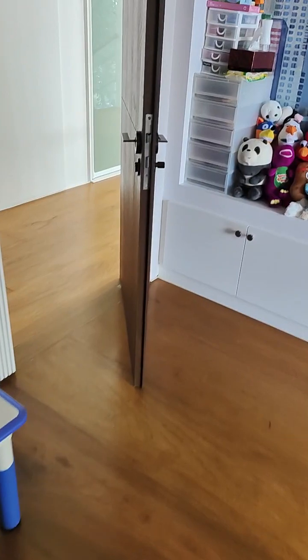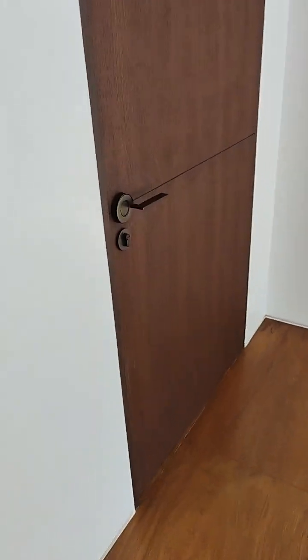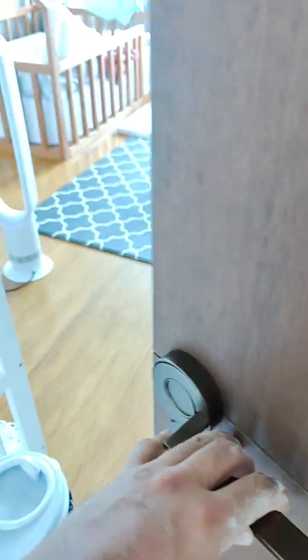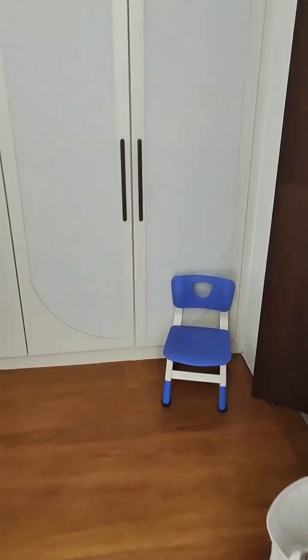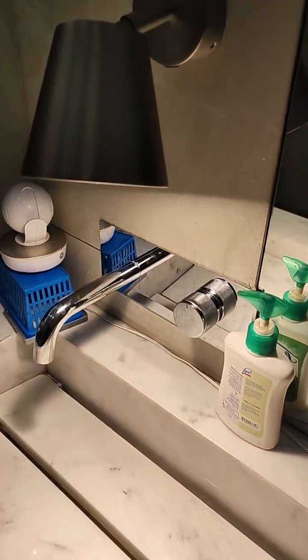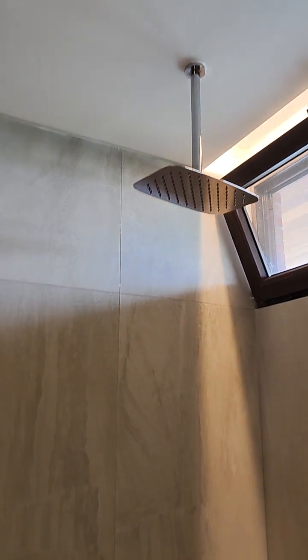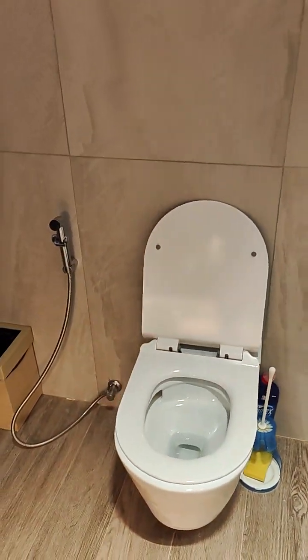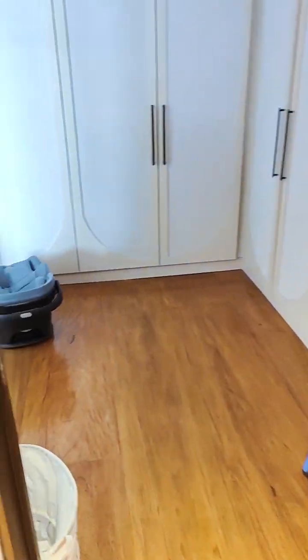We also did her baby's room. Again, our faucets with knurled handles, all our bathroom accessories, and another customized shower set. There's another one of our tankless toilets with bidet, and we provide the tile in most of these rooms.